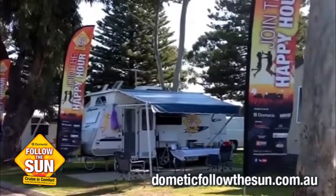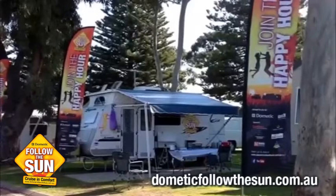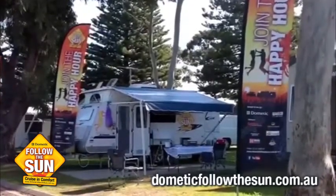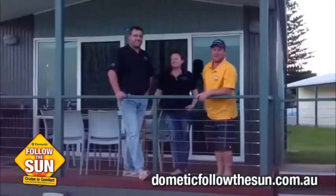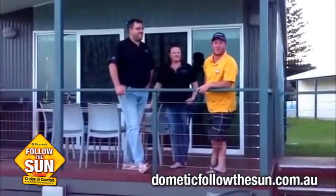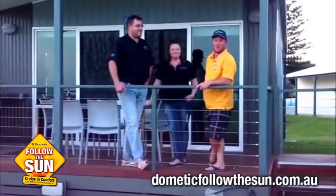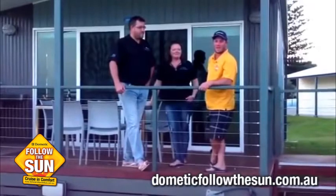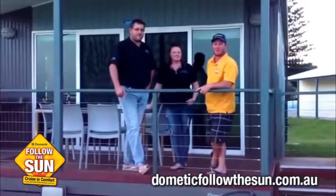Beautiful Victor Harbour providing some beautiful sunshine for our happy hour this afternoon. We're just going to go up to reception and meet the lovely managers, Erin and Brad. Here we are on the beautiful Fleurieu Peninsula with Brad and Erin, the managers of the Victor Harbour Beachfront Tourist Caravan Park. They're going to let us know and tell us about a few things of their caravan park.